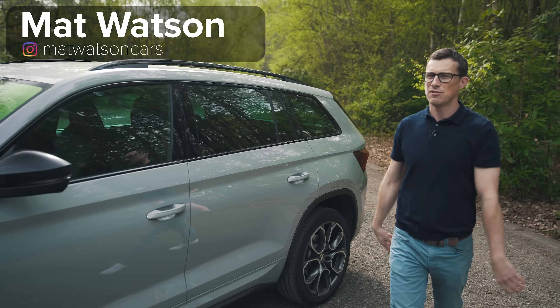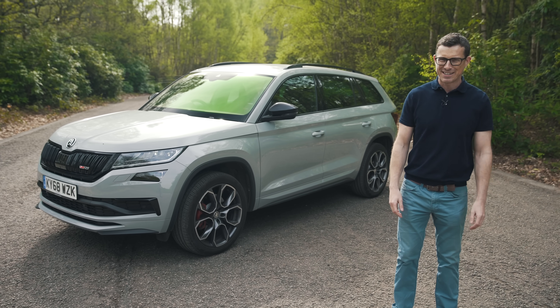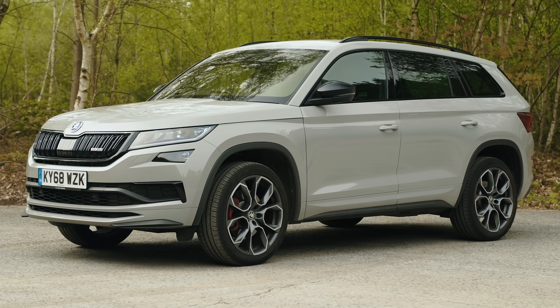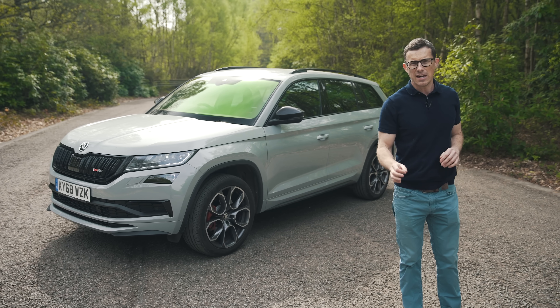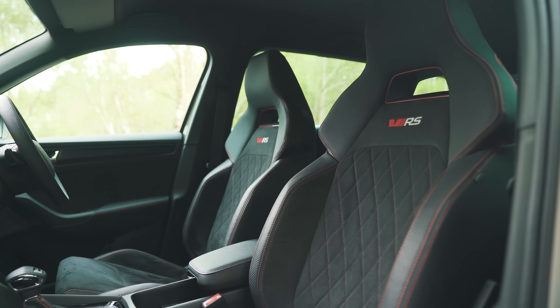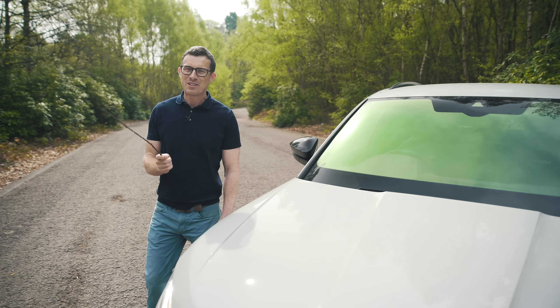Behold the Skoda Kodiaq VRS, the slightly more mental version of Skoda's practical, sensible family seven-seater SUV. It could be the ideal car if you have a big family but still want something that's a little bit fun and cool looking. To find out, I'm going to see what it's like to drive, explain the upgrades over the normal Kodiaq, and find out what's good and not so good about it.